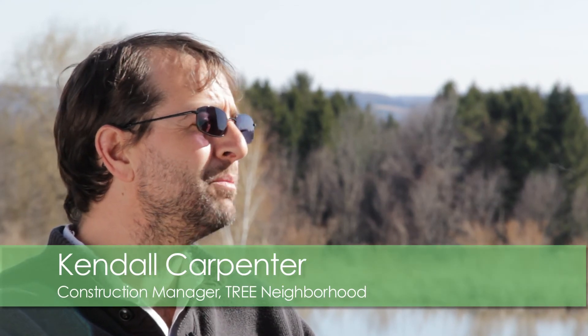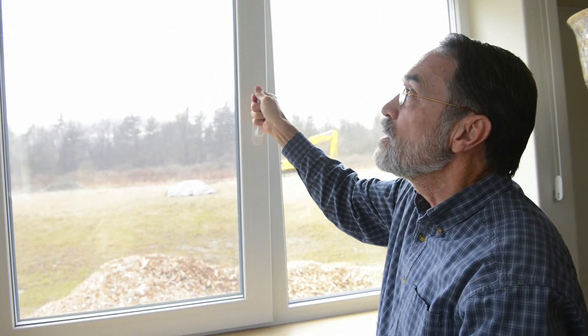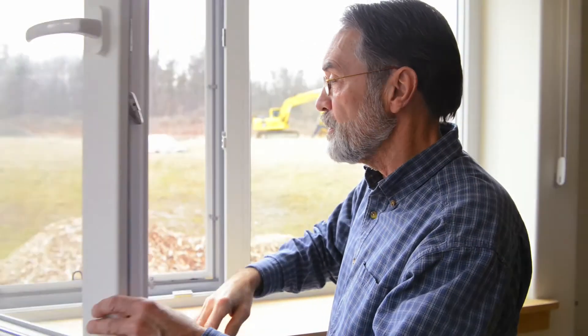My experience with Intus Windows throughout the project began with considering how best to implement the windows on these houses in this construction model, then tweaking that using our ideas and seeing how they best fit, and then finally talking with the homeowners and occupiers about how to use the windows. Intus Windows are unique — the tilt and the open-in are unique.